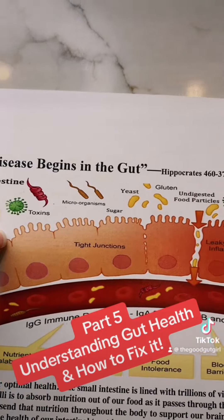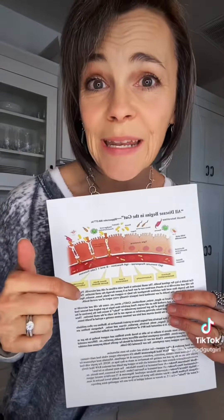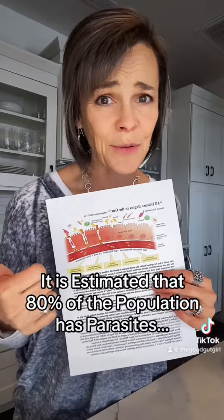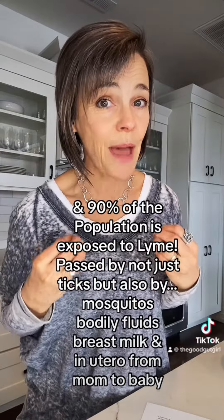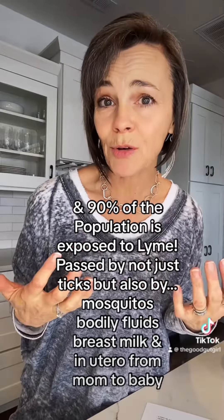These are your villi and microvilli. The small intestine is lined with trillions of them. Their job is to be light and flowy and to absorb our nutrition out of our food as the food passes through. But when we're eating the standard American diet and we have things like viruses, parasites, yeast, and mold, those villi and microvilli begin to get matted down and crushed like an old carpet. Our food begins to pass through and we're not getting our nutrition the way we should, so we begin to get nutrient deficient.